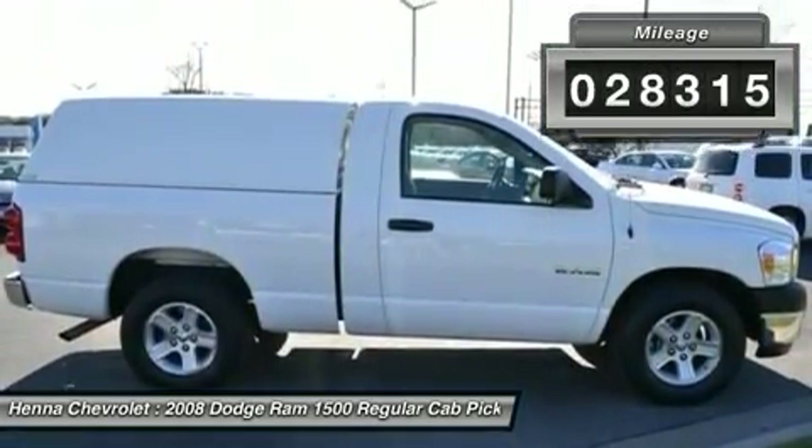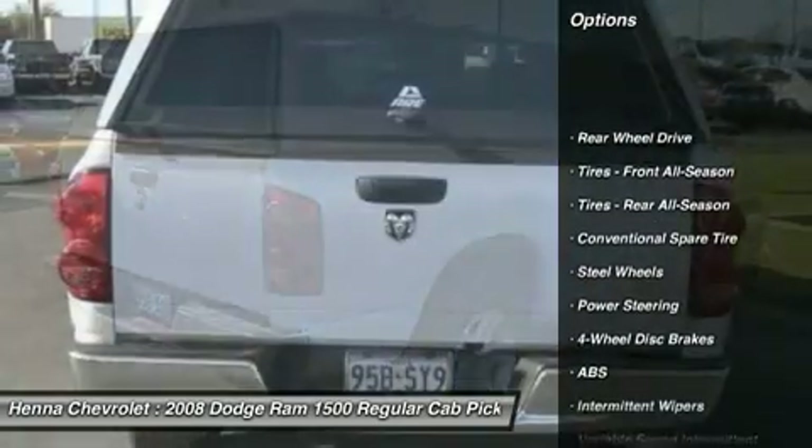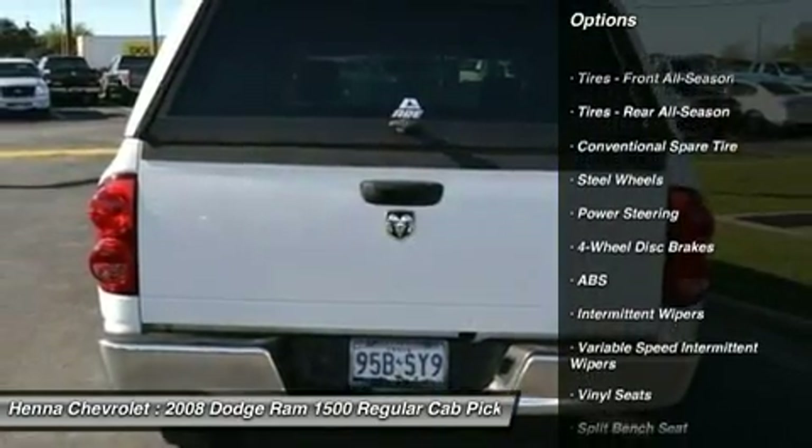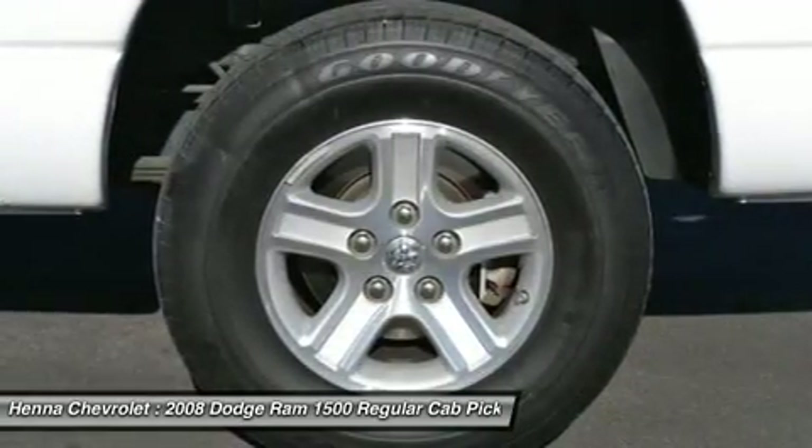JD Power and Associates gave the 2008 Ram 1500 4 out of 5 power circles for overall initial quality. The engine and transmission are both silky smooth, just like a truck with such low miles should be.